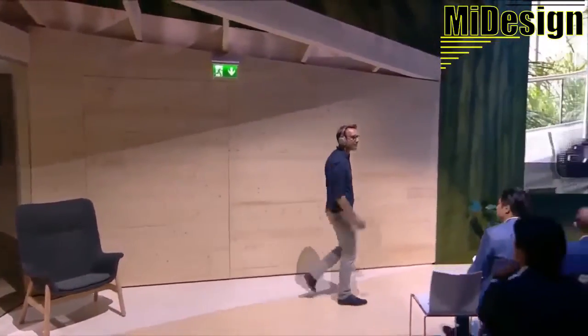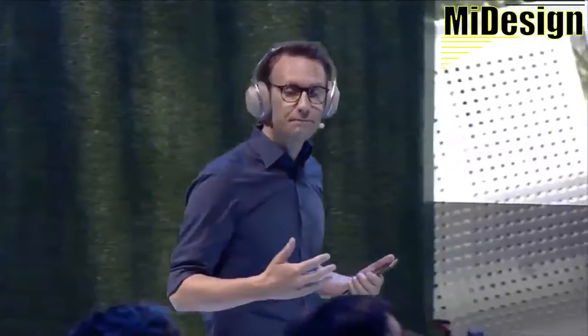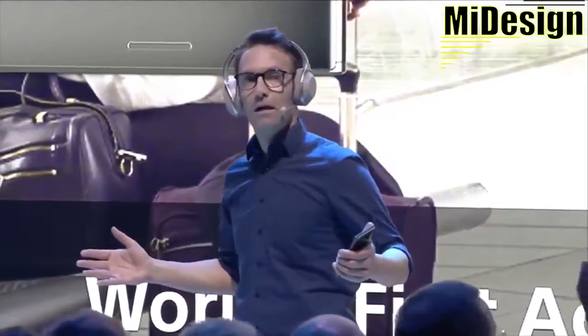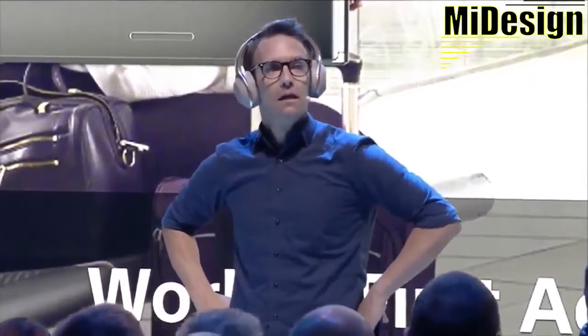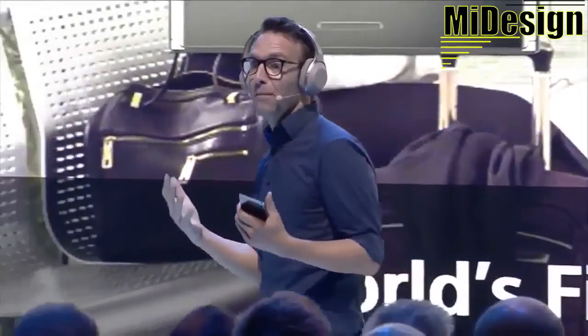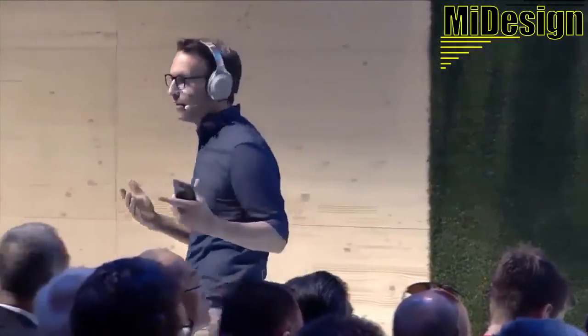Now let's head to the gate and get on board. The headphones are actually detecting my movement and set to walking mode. You can hear the sounds around me. Flight 321 to Berlin has been moved to gate 38V. That was pretty important information — glad I didn't miss that. And when you're walking, you can be aware of important sounds while still listening to your music in the background.